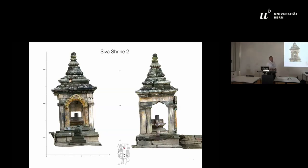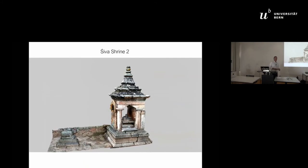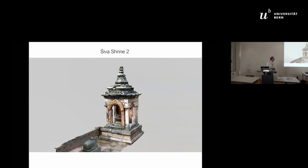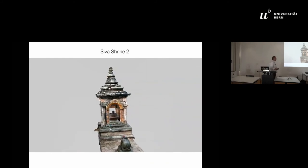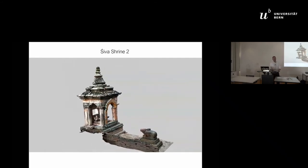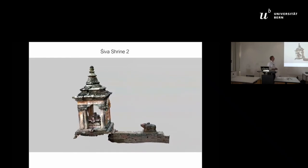In addition, we were able to identify one of the few surviving Licchavi shrines in Nepal — this one is on our temple plateau. Most Licchavi-period artifacts are destroyed or have been used secondarily. Here we have one in original condition.